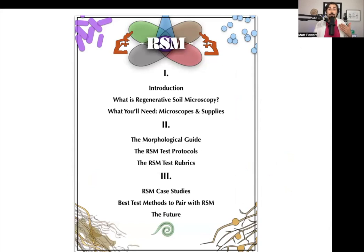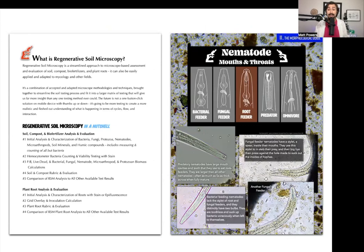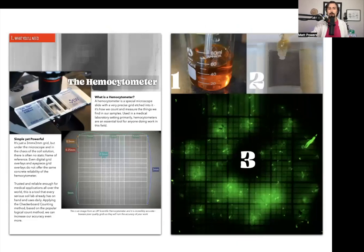It covers the microscope and supplies you'll need, a morphological guide — a visual guide to microbes — food web members, nematode identification, all of it, testing protocols, how to measure results with rubrics, case studies of people who have done it and how it looks, and the best test methods to pair with microscopy, because it's not just the microscope. It's going to be highly visual and really easy to understand — almost like a picture book, but with a lot of good substance in there too.